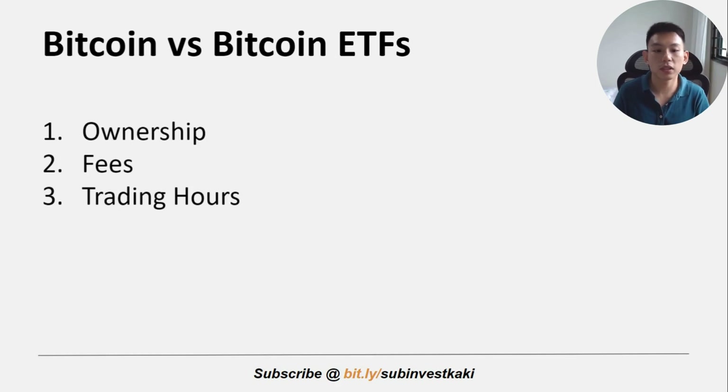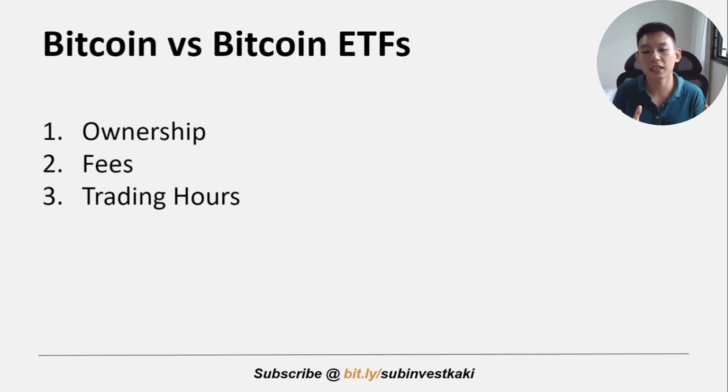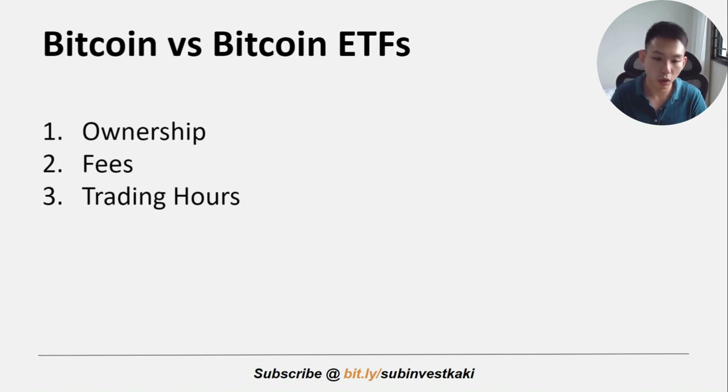The third point is about trading hours. Trading hours differ greatly because ETFs are traded like stocks — from nine to five during normal business hours — while Bitcoin trades continuously 24/7. This discrepancy can lead to a price gap in a Bitcoin ETF, especially when Bitcoin undergoes significant changes over the weekend. At market open, the Bitcoin ETF will have a large price gap, so this is something we need to take note of.